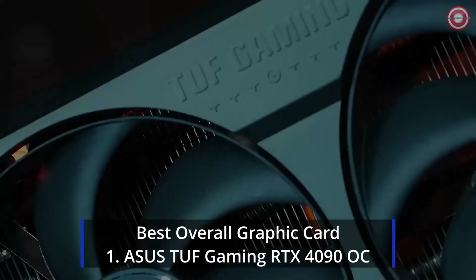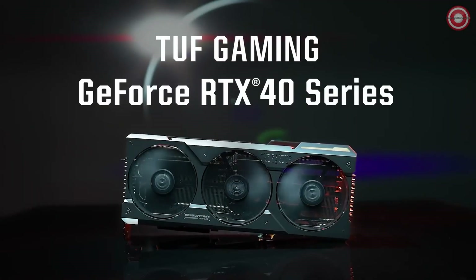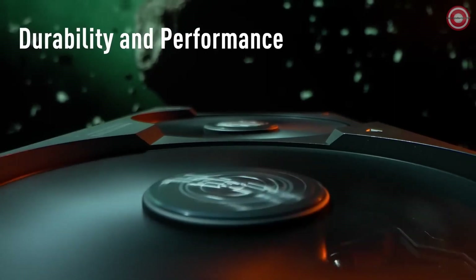Kicking off our list is the powerhouse, the Asus TUF Gaming RTX 4090 OC, packed with features for the ultimate gaming experience.